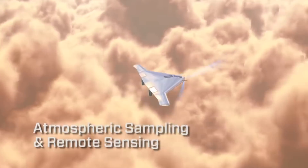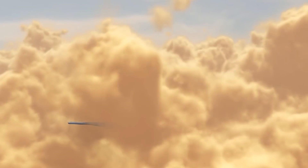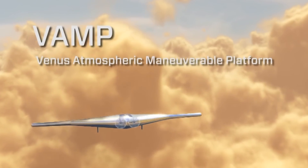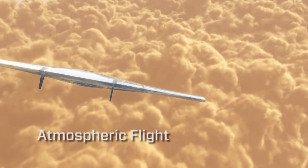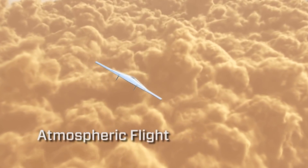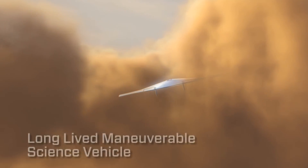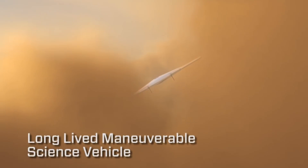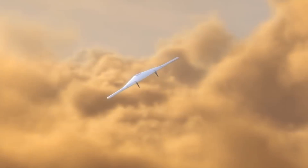Some folks at Northrop Grumman have designed a concept called the Venus Atmosphere Maneuverable Platform — VAMP — and that could survive for a few months. It's solar-powered and filled with light gas, either hydrogen or helium. You can have solar panels on both the top and bottom because when you're in the middle of the clouds, there's so much light scattering that it doesn't matter where you collect the solar energy from, since it's very diffuse.